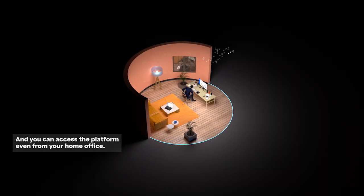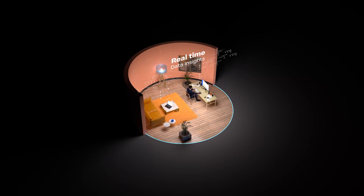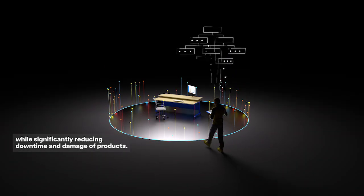You can access the platform even from your home office, while significantly reducing downtime and damage of products.